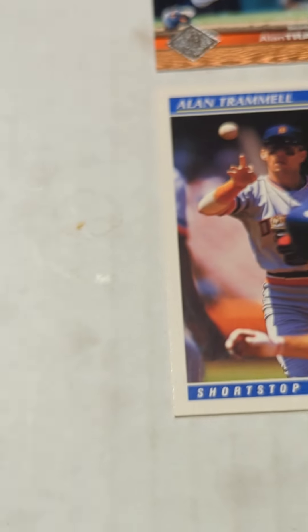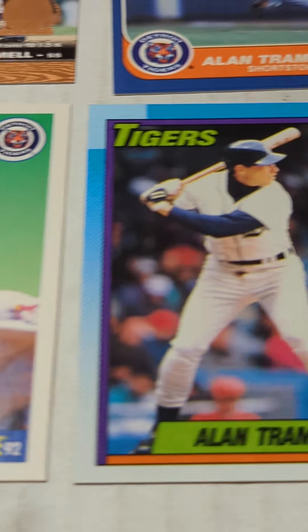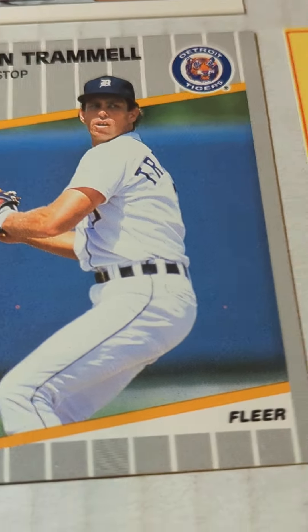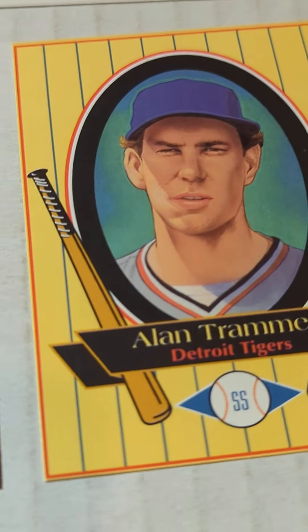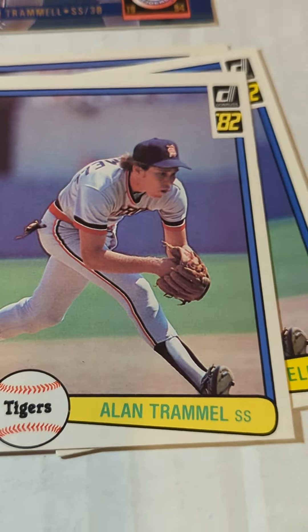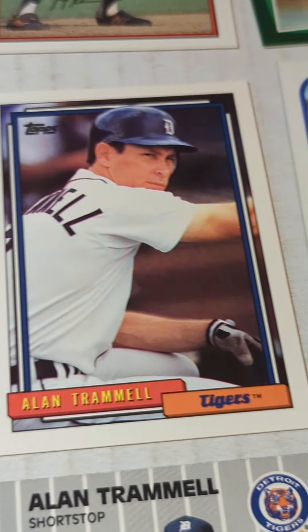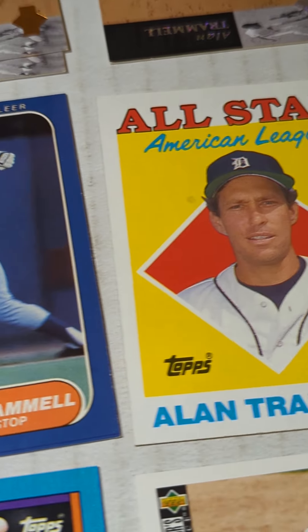And then continuing on with the Alan Trammell: there's a 92 Score, 90 Topps, 95 Collector's Choice, 89 Fleer, Mets Baking Company — interesting little card there — 82 Donruss, 94 Donruss, 89 Topps, 92 Topps, 88 Topps All-Star.